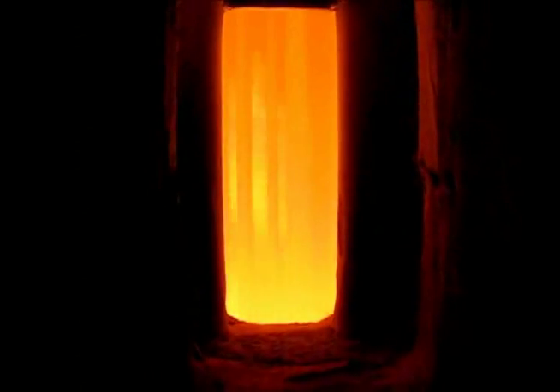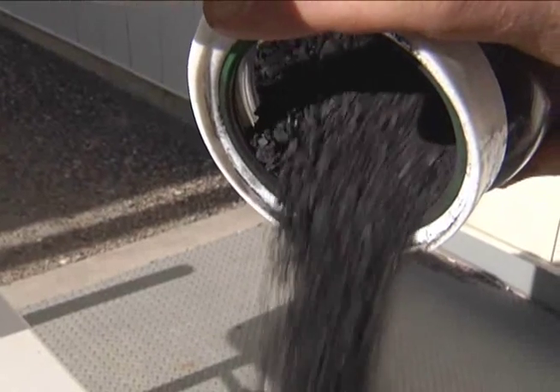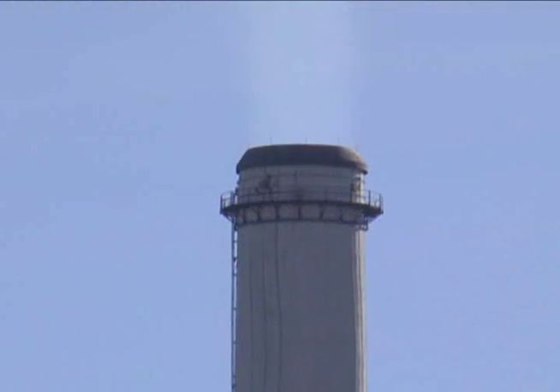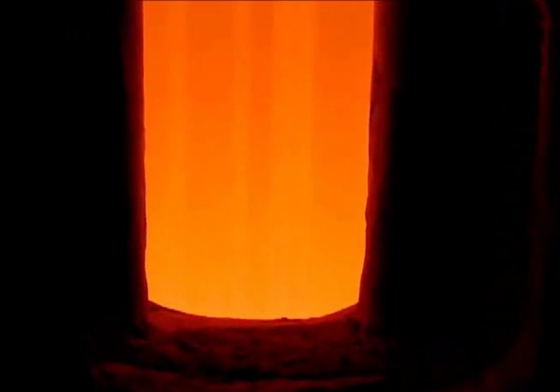Inside a coal-fired power generation boiler, conditions are extremely harsh. Pulverized coal is blown into the boiler at tremendous velocities. Many boilers are fitted with low nitrous oxide burners to reduce pollution, creating an oxygen-starved atmosphere which is very corrosive.